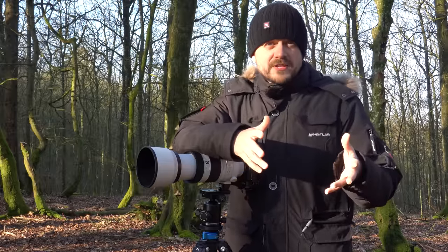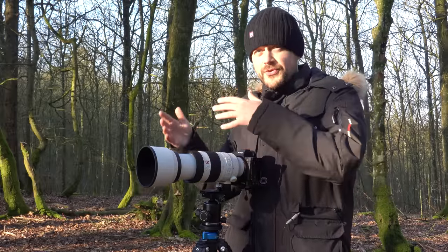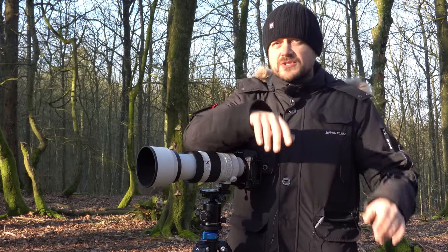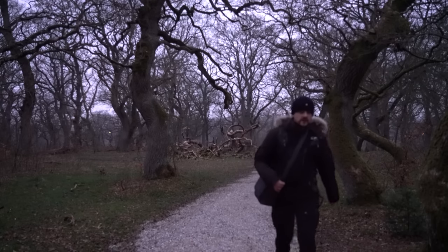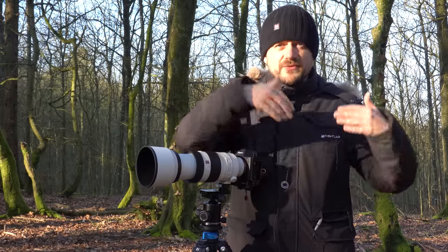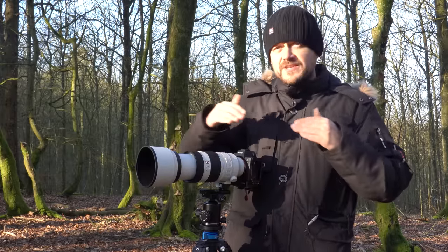My original plan was to go to a forest I was in in my Tales from the Forest 3 video, but it was just overcast and there was no fog or anything. Even though the forecast predicted that would be the best place to be, I just had to abandon it and give this forest a shot instead.